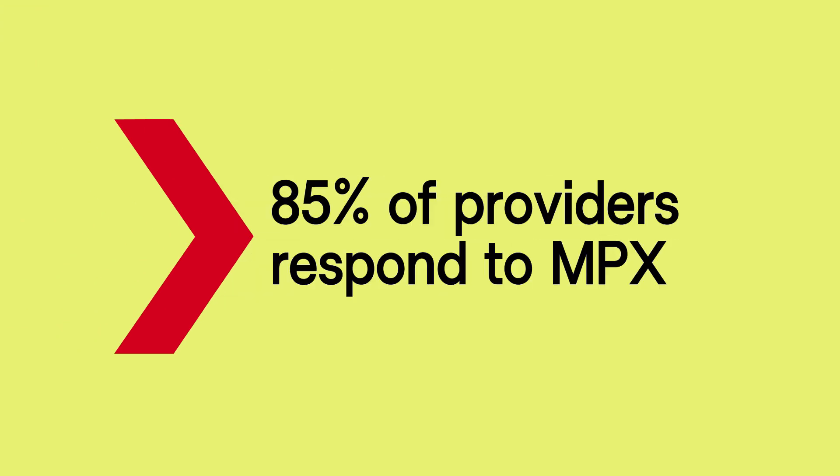We have a run right now of about 250 million dollars a year that we're paying through MPX, and that's on about 900,000 claims. So it's a pretty significant volume for us.